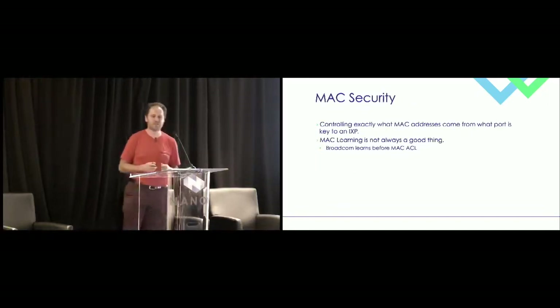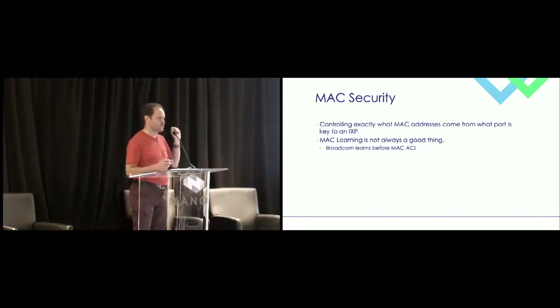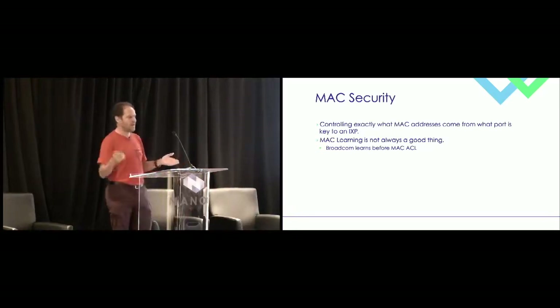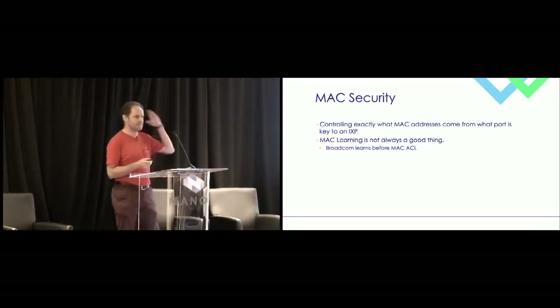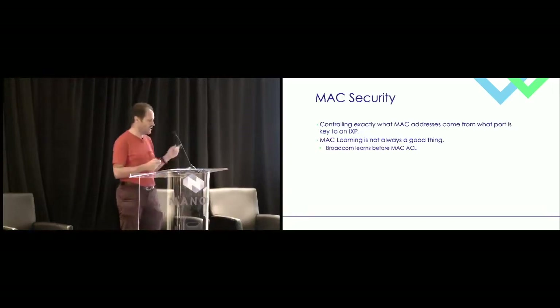Another challenge is MAC security. If you've ever dealt with a third-party data center and reported a fault on a circuit, chances are they'll put a loopback — and if you've operated a layer 2 network, loopbacks are a really bad thing. All IXPs long ago implemented MAC security so only known MAC addresses are allowed on ports. The challenge with Broadcom is the way they've implemented learning: it's a fixed pipeline, and learning occurs before the MAC ACL. So even with the MAC ACL, resources will be consumed by learning, packets uplifted, and your forwarding capability reduced — even though you're going to drop and ignore it. With Broadcom, learning actually has to be switched off.